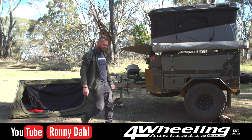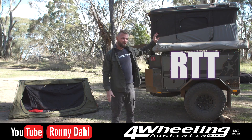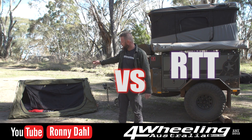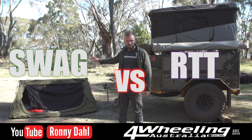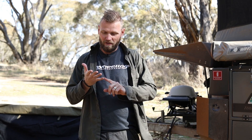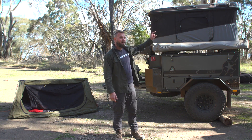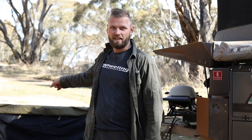G'day! Ronnie Dahl, 4 Wheeling Australia. Welcome to a video entirely about rooftop tents versus ground camping — that's swags and ground tents. Which is better? There are a lot of different options and there's also a lot of pros and a lot of cons. Stay tuned for this non-BS video and it should help you decide if you want something like this or something like that.